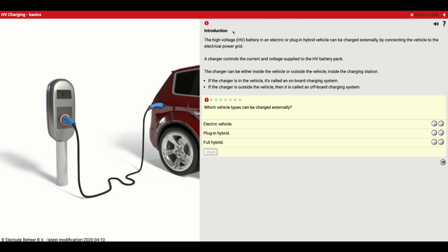The high voltage or HV battery in an electric or plug-in hybrid vehicle can be charged externally by connecting the vehicle to the electrical power grid. A charger controls the current and voltage supply to the HV battery pack. The charger can be either inside the vehicle — called an on-board charging system — or outside the vehicle, called an off-board charging system.